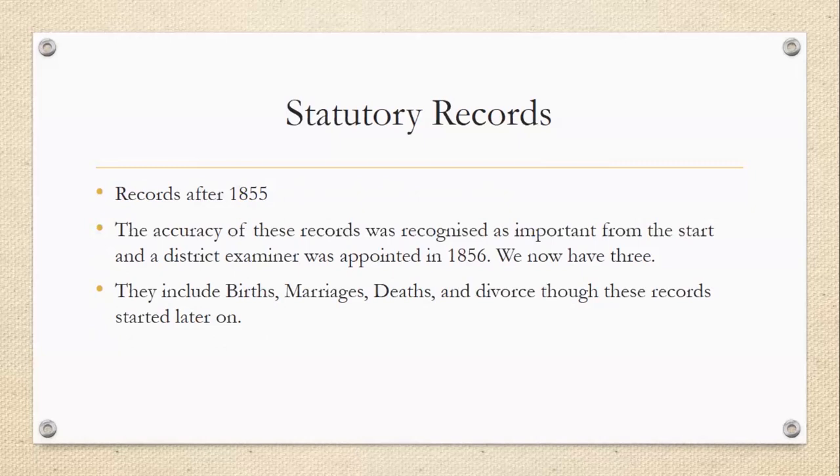These records include births, marriages, deaths, and also divorce records. Divorce records did start later and were separated a bit later. Some of the earlier divorce records are actually attached to the marriage records. You'll often find that one of the couple got remarried within a couple of years of the divorce being finalized. Early on, there's not as much recorded when it came to divorce — I'm sure there were couples that separated, but it's not the kind of thing you would find in records like these.